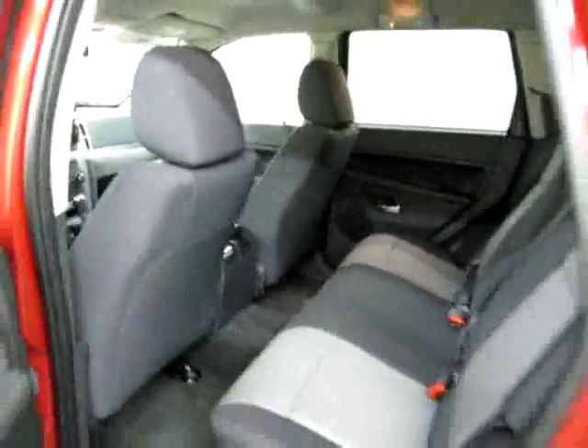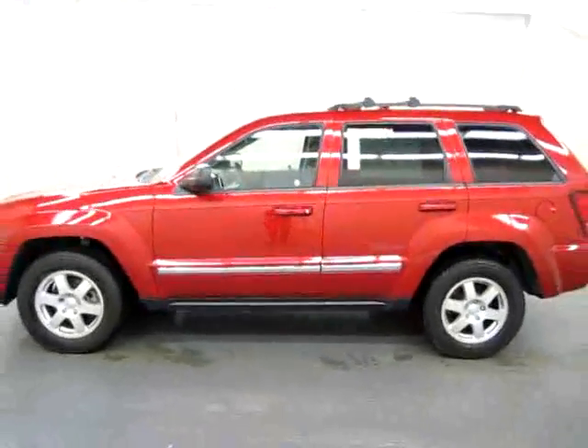This is a really beautiful truck. If you're interested in taking a closer look, please stop by Used Car King in Cortland, New York, or shop at usedcarking.com.